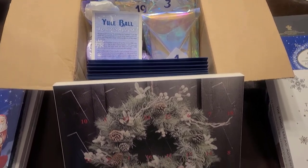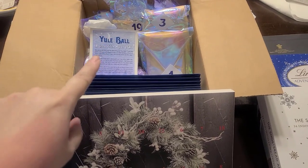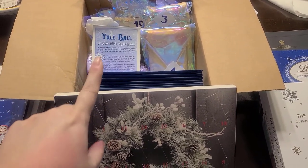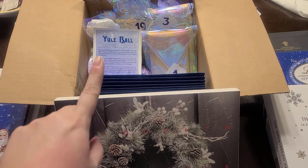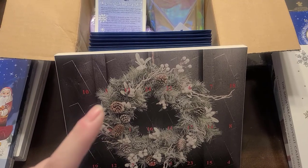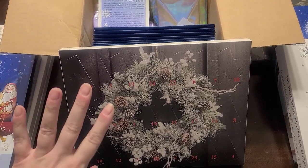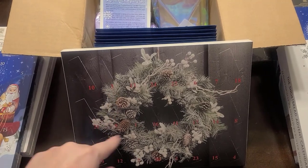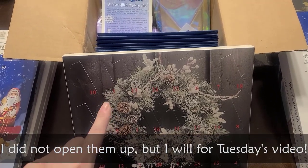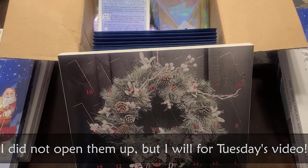I have two Advent calendars, two Stitchy Advent calendars to open. This is the Forbidden Fiber Co. Yule Ball Mystery Stitch Along, so that's exciting. And then this is the Devere Yarns Silk Advent Calendar. I got the thickest silk and I think it's divisible, but we'll see. I'll show you that when you see my face again.